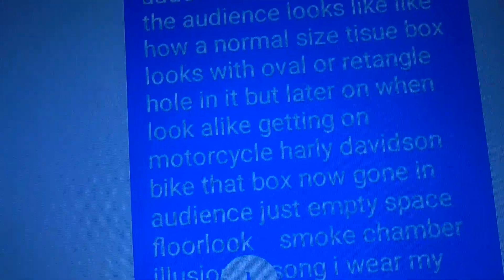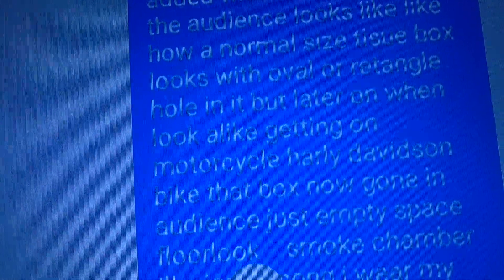When the lookalike is getting on the motorcycle, it might be Christopher Hart, because he's an illusionist who doubles in Copperfield illusions, including the Great Wall of China.